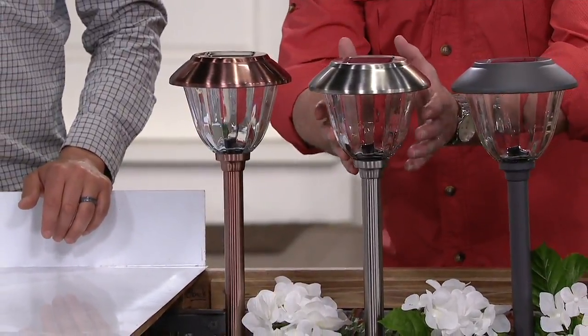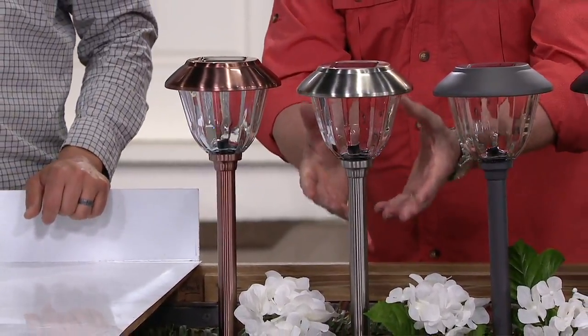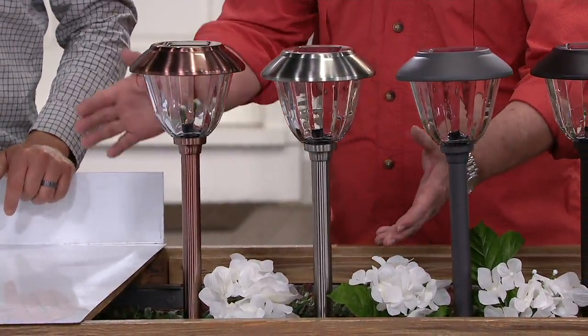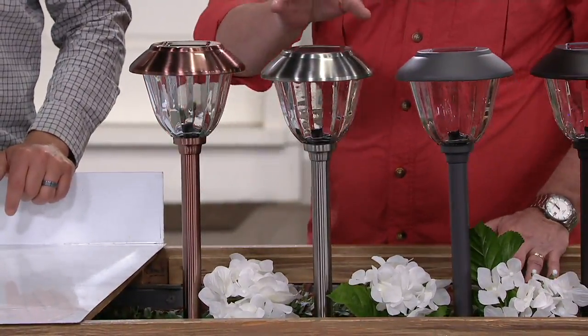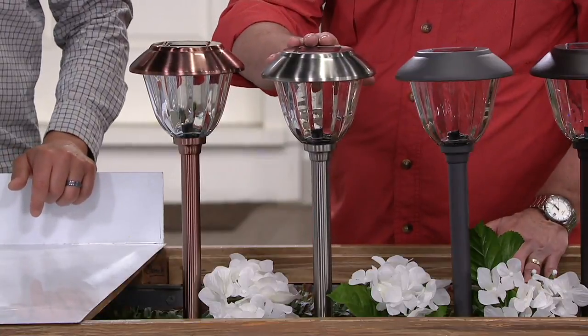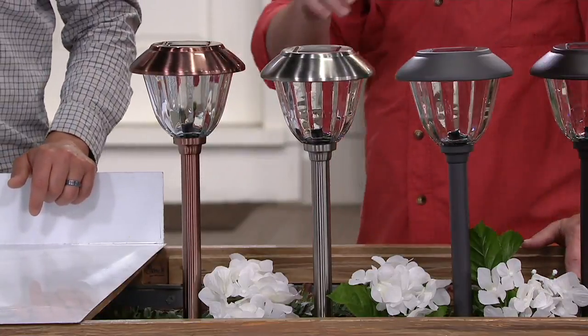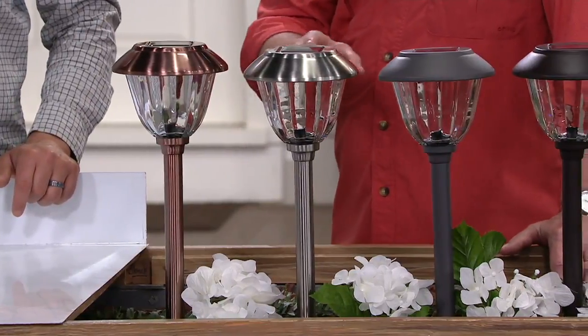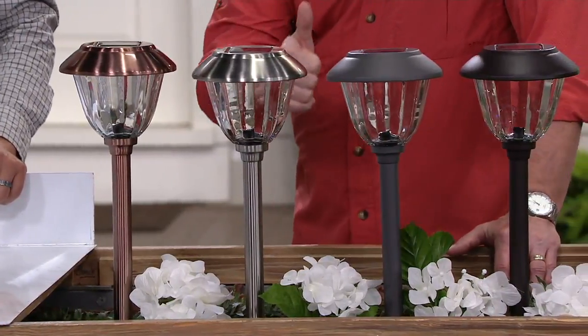It's a bigger fixture — it mimics the type of fixture that you would normally have an electrician come in and pre-wire, digging trenches, etc. You're getting 10 lights for $64.12. Doing the math, that's less than $6.50 per light. And it's Energizer.